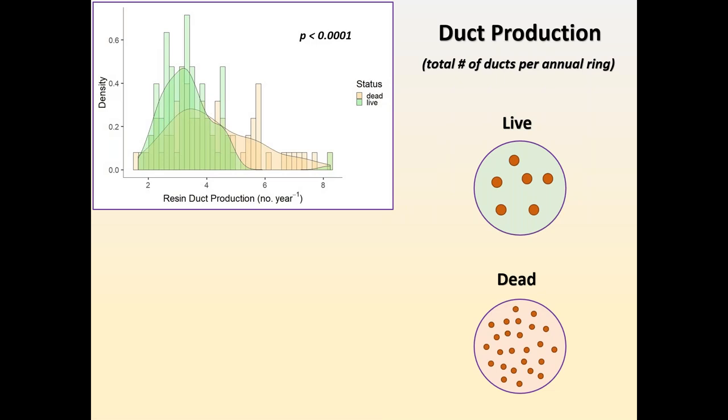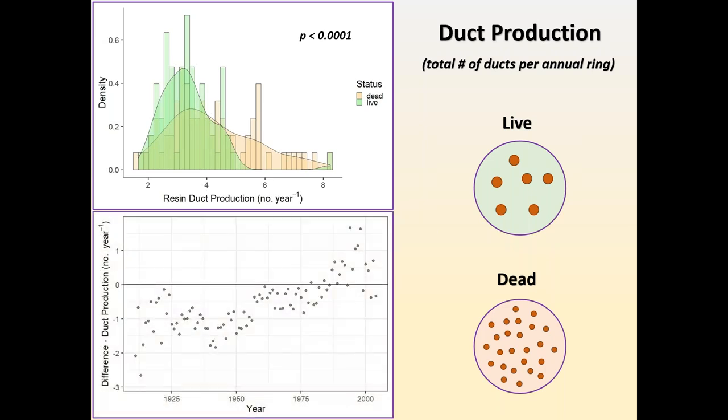When we looked at resin duct production, this also went counter to my hypothesis: the dead trees actually produced 20% more resin ducts on average than the live trees. And when we look at the time series, this is pretty consistent through about 1980, whereby production then started to decrease in those dead trees relative to the live trees. But over the majority of the record, the dead trees were producing more actual resin duct structures.